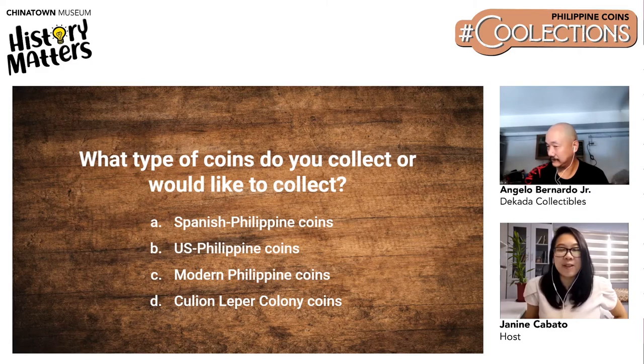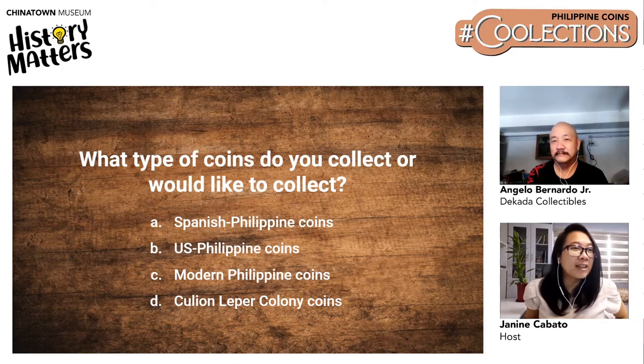Poll results came in: 50% of viewers want to collect Spanish-Philippine coins, followed by US-Philippine coins at around 26%, then 21% said modern Philippine coins, and only 3% said Cullion leper colony coins.